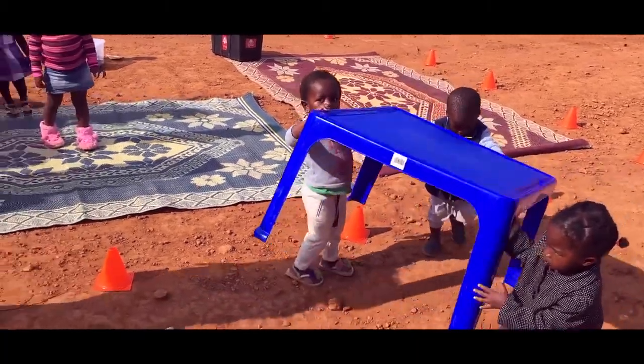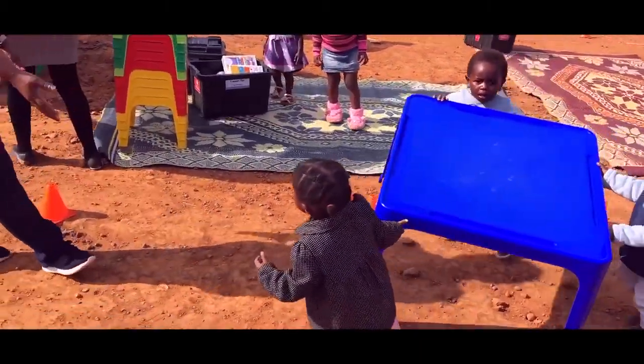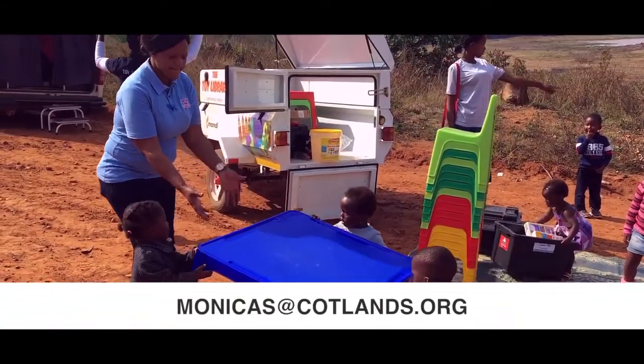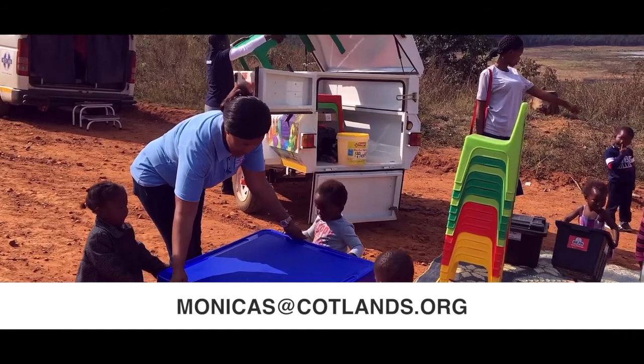If you're interested in helping us replicate this model in the other four mobiles operating in the area, contact monikas at cotlands.org. Thank you.